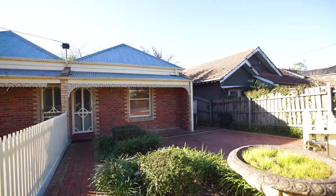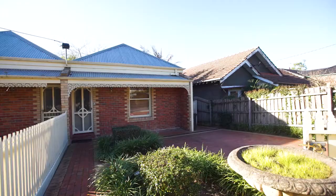Well, there you have it, Cassandra — a great house here, perfectly positioned and certainly at a value point in this market. We look forward to seeing you at our next Open for Inspection.